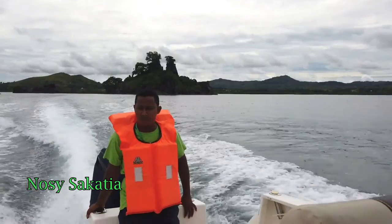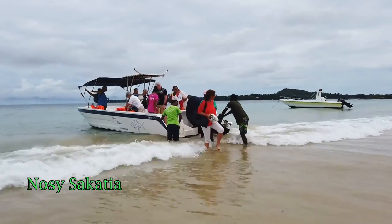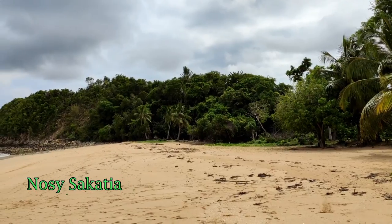Our next day trip from Nosy Be is this island here, and it's only a 15-minute boat ride from Nosy Be. It's super simple to get to, super quick, and beautiful.